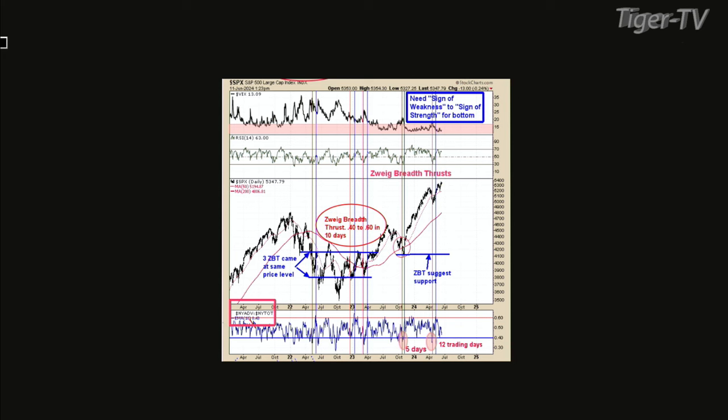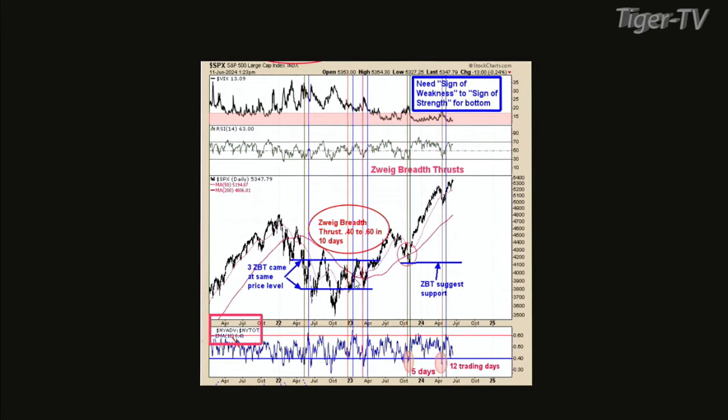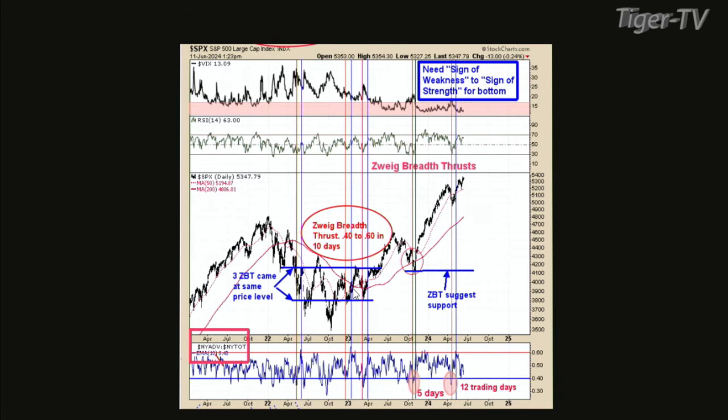This chart, I kind of wanted to identify where we are in the market. This ZBT thing — the Zweig Breadth Thrust indicator — doesn't show up in bear markets. It only shows up in bull markets. You've got to have a selling climax and then a buying climax within 10 days. Looking at October 2023, we did that coming off that low in five days — that really predicted a strong market. The last time we had a Zweig Breadth Thrust Indicator it took 12 days. So it's not as strong as the one coming off the October low, but still bullish.